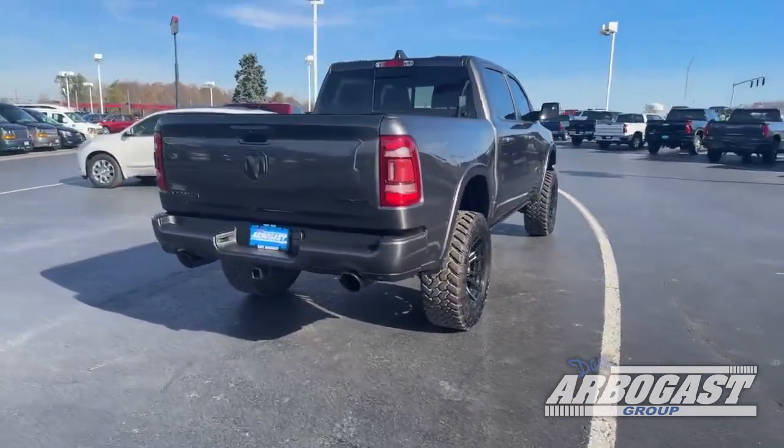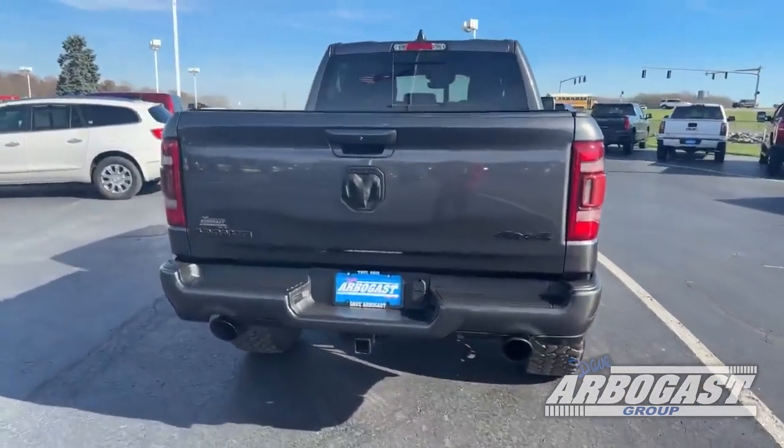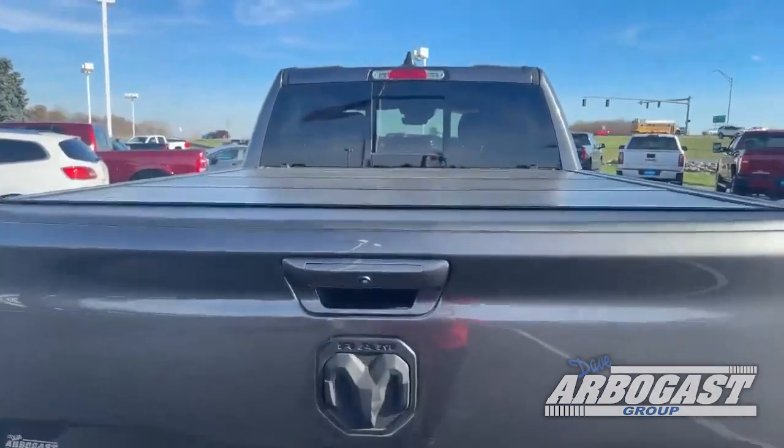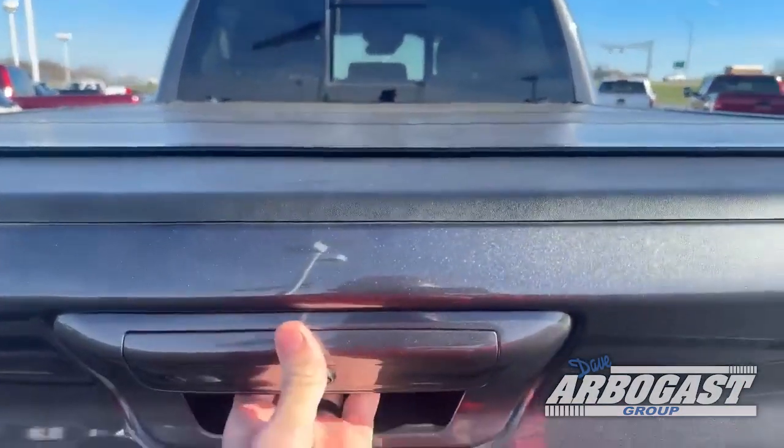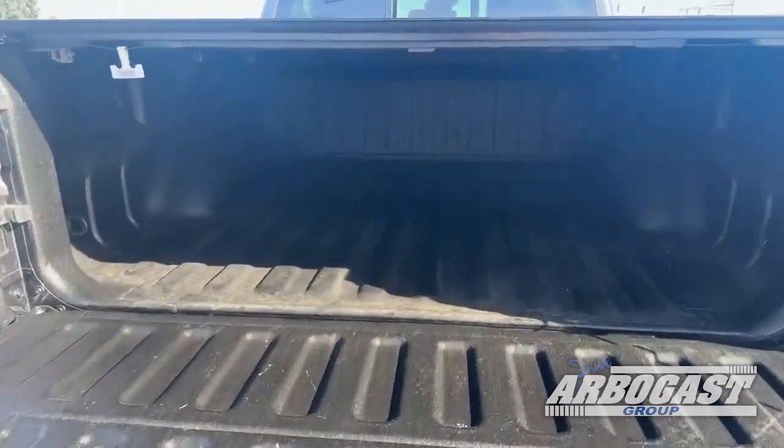It does have black exhaust tips that blend in with the body, so it looks nice and clean. It comes with a hard tri-fold cover for the bed, and an easy lowering tailgate that drops down, and a nice bed liner for you.